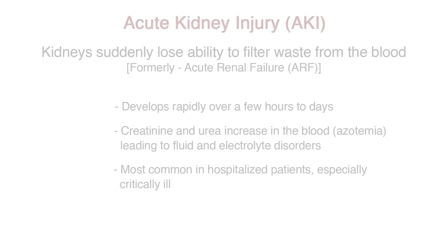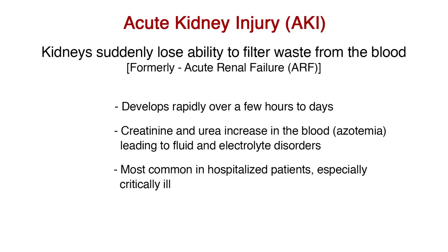Acute kidney injury, or AKI, is a condition in which the kidneys suddenly lose their ability to filter waste from the blood. The term AKI has replaced acute renal failure, or ARF, to reflect that a decline in kidney function does not necessarily lead to organ failure. Acute kidney injury develops rapidly over a few hours to days, causing creatinine and urea to accumulate in the blood — called azotemia — which leads to fluid and electrolyte disorders.